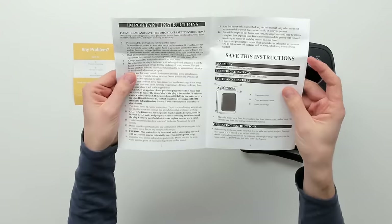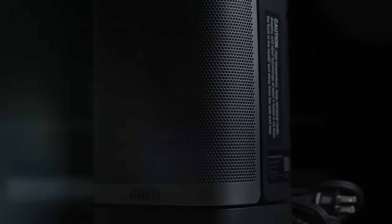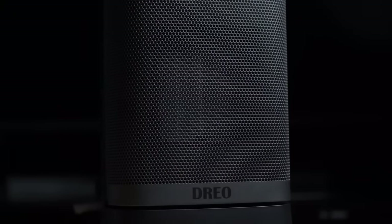Embarking on a car trip and need to stay warm? This compact 5 to 8 kilowatt heater is your solution for portable comfort. With rapid heating and quiet operation, it's perfect for chilly excursions.